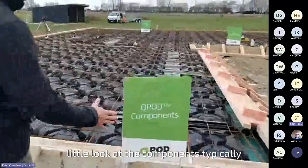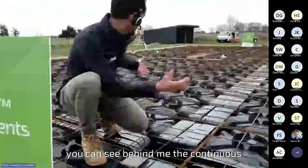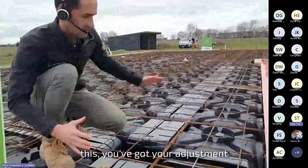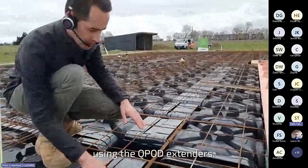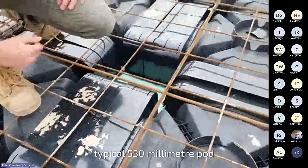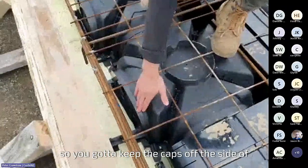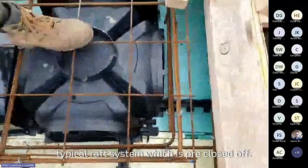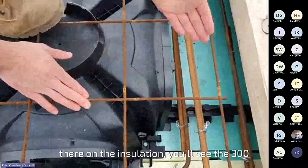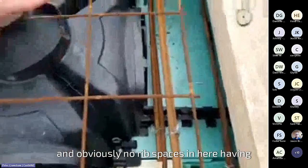Let's dive into the continuous and have a look at the components typically found in a continuous slab. Here you can see the continuous configuration of the pods — they run continuously, we've got no ribs. When you come to the edge, you've got your adjustment using the QPod extenders, which come in 100mm increments, creating adjustment from the typical 550mm pod. On the sides of the QPod continuous you've got a cap that caps off the side, a slight difference from the typical raft system which is pre-closed off. In the perimeter you'll see the 300mm perimeter beam spaces and obviously no rib spaces.